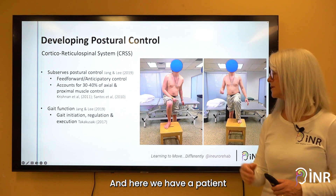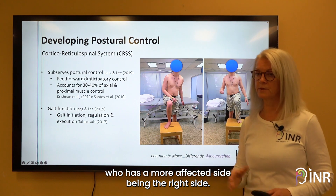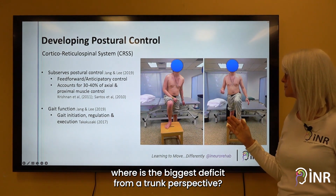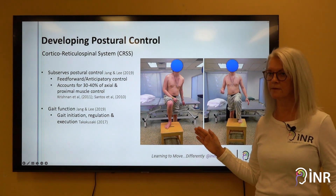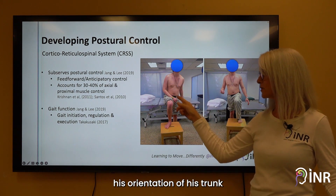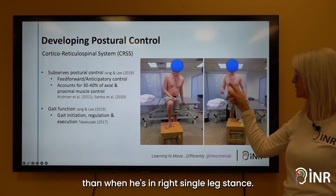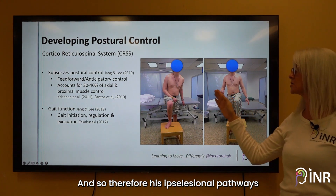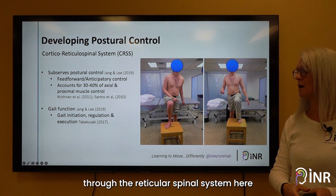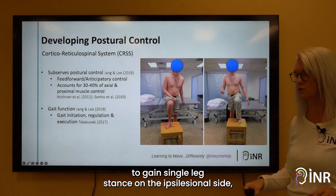Here we have a patient whose more affected side is the right side. However, when he's in single leg stance, where is the biggest deficit from a truncal perspective? When he's in his left single leg stance, the orientation of his trunk is more inappropriate than when he's in right single leg stance. His ipsilesional pathways through the reticulospinal system are influencing his ability to gain single leg stance on the ipsilesional side.